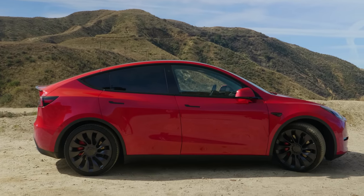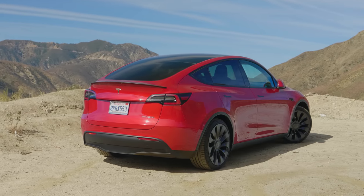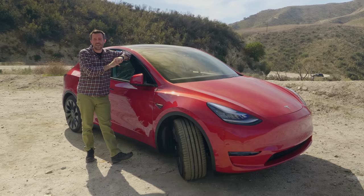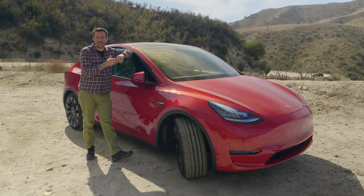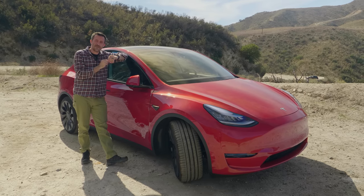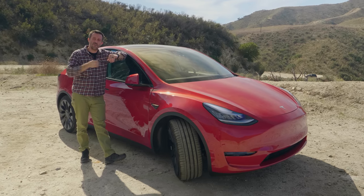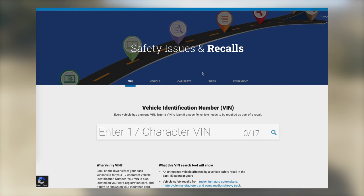How about recalls? There are two open recalls for the Tesla Model Y: one for inoperative trailer brake lights, and the other for loose bolts on the front upper control arms — loose bolts on critical suspension components. Fortunately, neither apply to our car, and that suspension issue seems to apply to only a small number of Model Ys. Also, Tesla has been making some rather eye-opening claims about what constitutes wear items in its conversations with NHTSA, the federal agency that oversees recall efforts. That's a topic for another video.